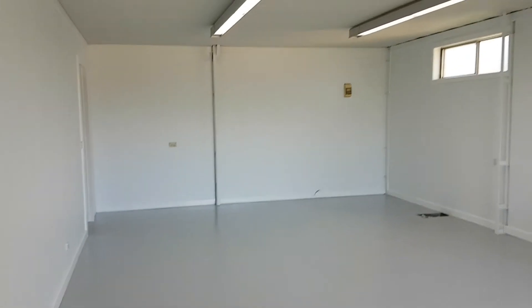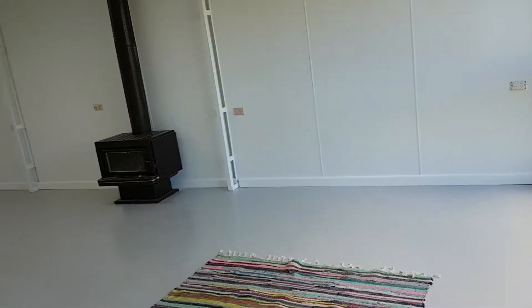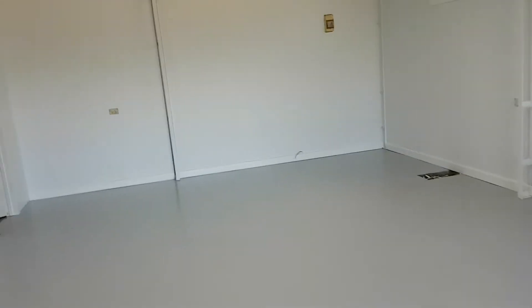The easel will be adjustable in height, so I can sit back and look and see where I need to improve or not. This end of the room is going to be my painting area and chilling out area.